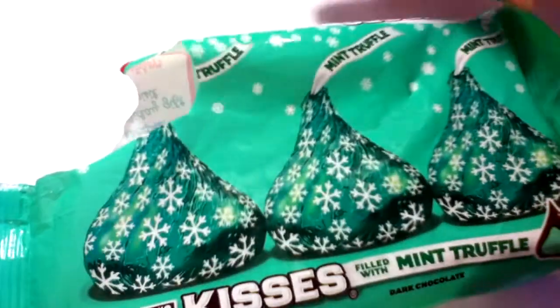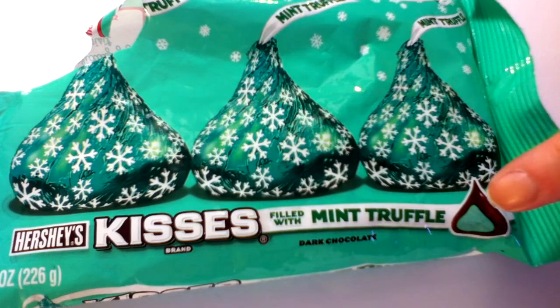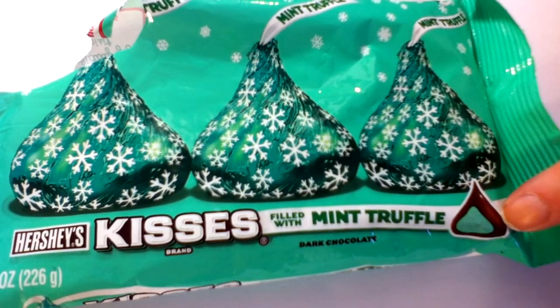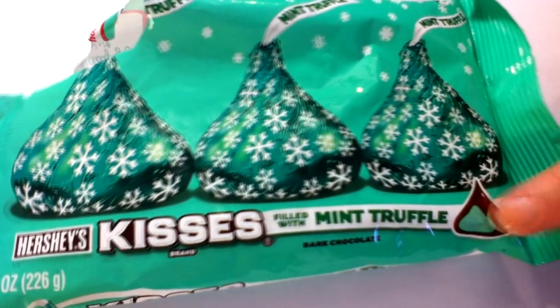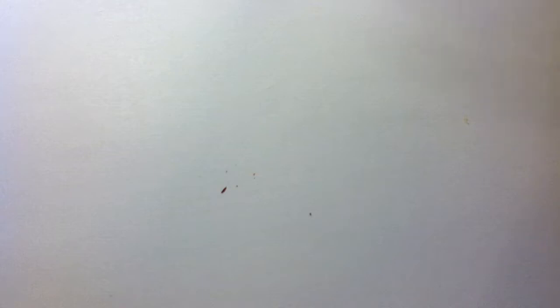And I think my last old Christmas candy are these other Hershey Kisses with Mint Truffle — dark milk chocolate on the outside, green on the inside with the mint. Very yummy. That should be everything that I have laying around, so if you have anything in particular that you would like to see, let me know.